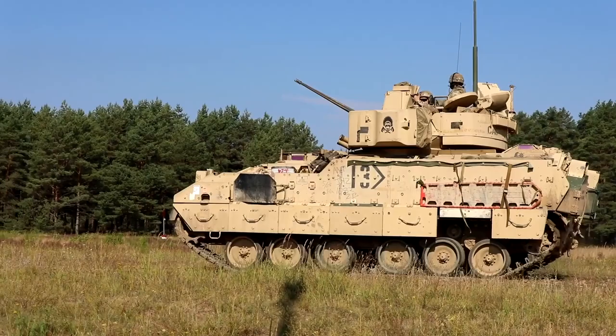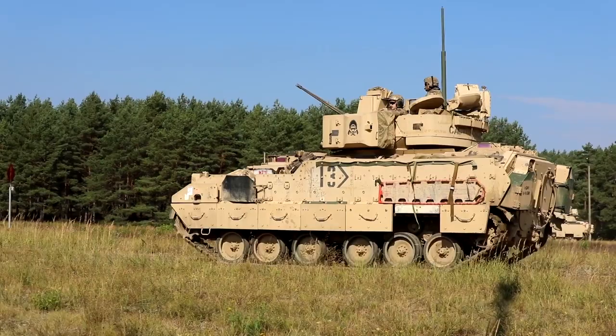Leonardo DRS has been working on the Third Gen program and its different embodiments for almost 20 years. It started off as a 640x480, 20-micron pitch, and it's morphed into a 12-micron pitch, full HD configuration.